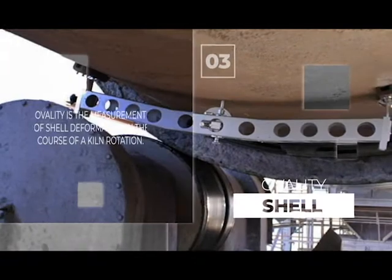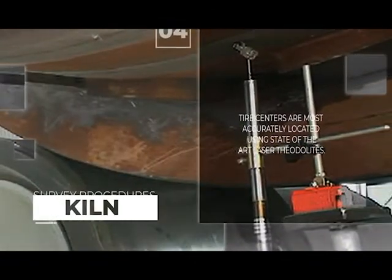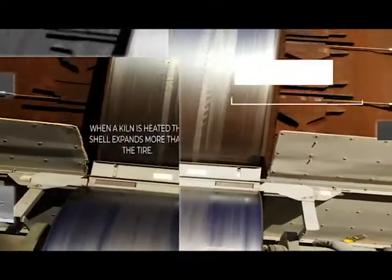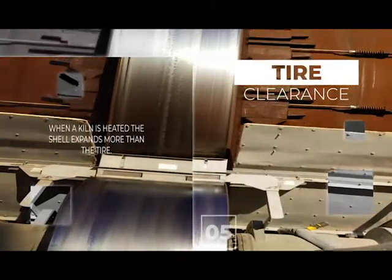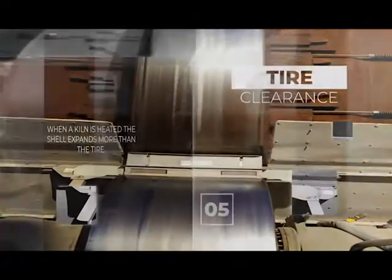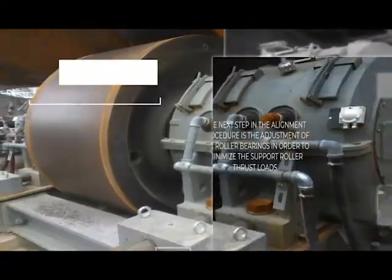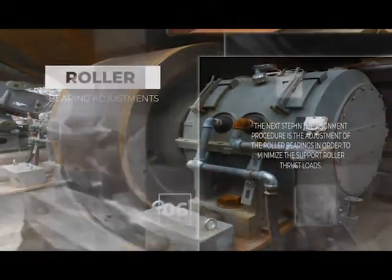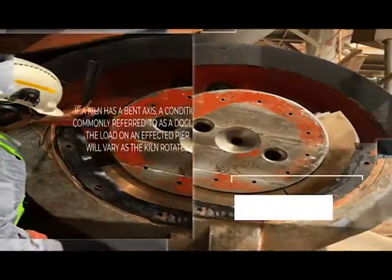The rotary kiln is a valuable asset with a high return on investment and the potential to have a long productive life with proper maintenance. However, the maintenance of the rotary kiln tends to be expensive, mainly due to the cost of consequential loss of production and the possible failure modes due to the lack of preventive and predictive maintenance.